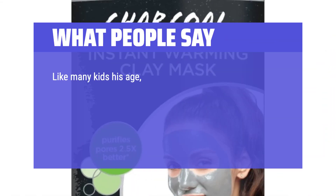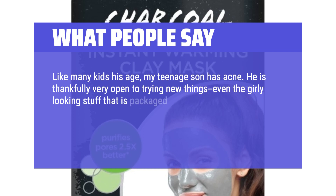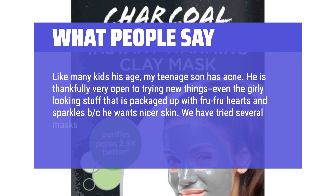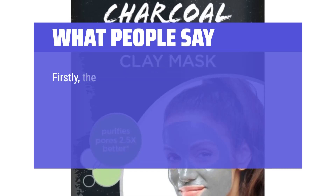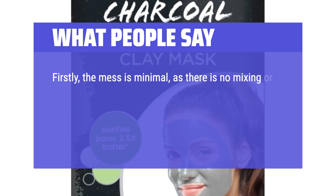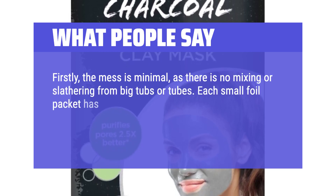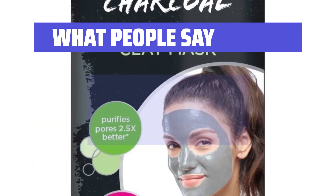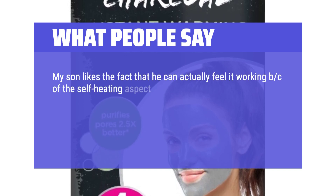Like many kids his age, my teenage son has acne. He is thankfully very open to trying new things, even the girly-looking stuff packaged with hearts and sparkles, because he wants nicer skin. We have tried several masks, but wow, this one is amazing. Firstly, the mess is minimal — there is no mixing or slathering from big tubs or tubes. Each small foil packet has just enough to cover where you need, which really helps younger people to only use what they need. My son likes the fact that he can actually feel it working because of the self-heating aspect.